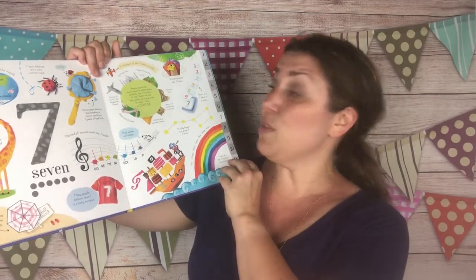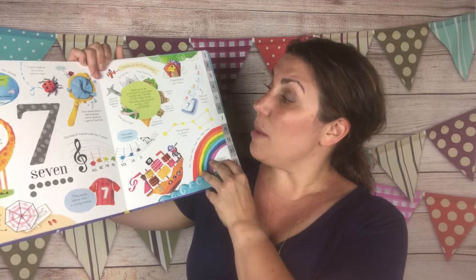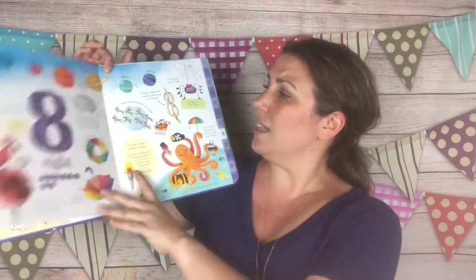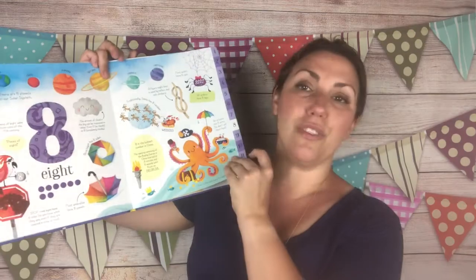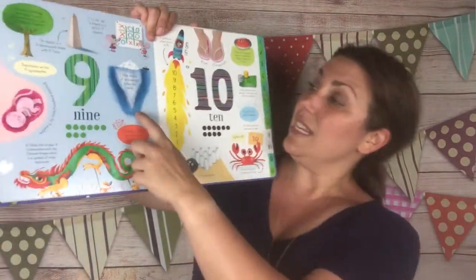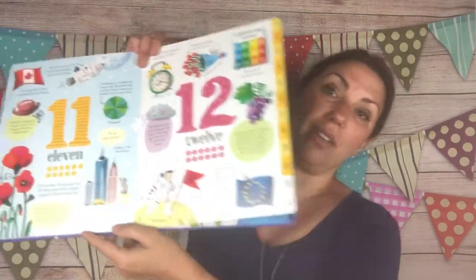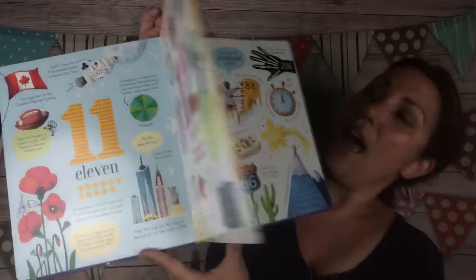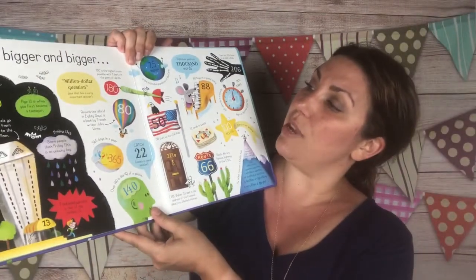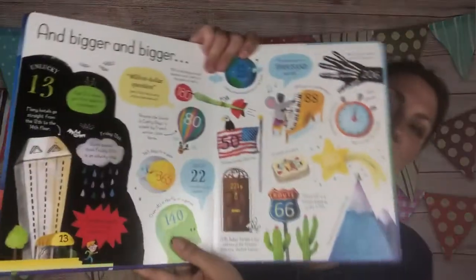Seven: the seven wonders of the world. Some people believe that breaking a mirror can bring seven years of bad luck. Lucky number seven. It goes over eight — you can see Santa in there and his reindeer. Nine: nine-tenths of an iceberg is below the water — that could start some really cool conversations. There's also eleven and twelve, and then it goes on to bigger and bigger numbers, with a million-dollar question. It talks about thousands, 100 billion, 52 cards in a pack, and so on.